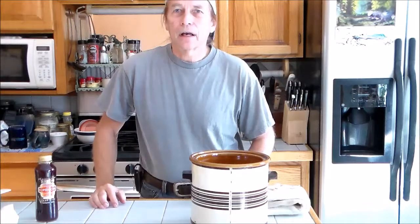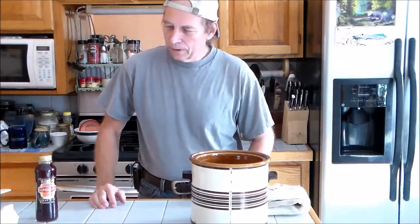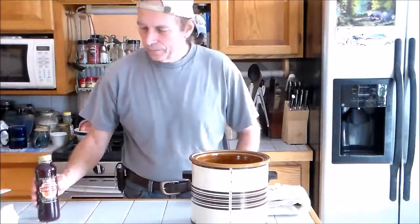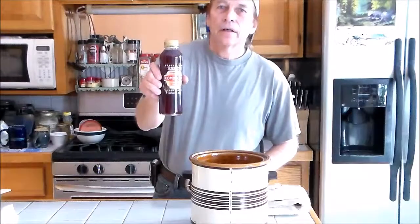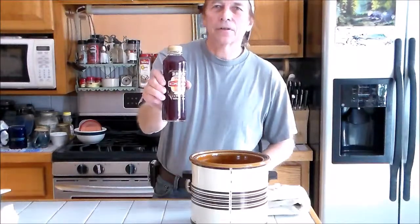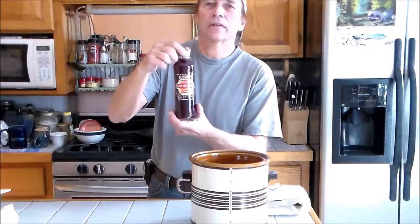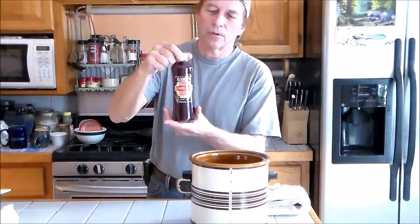Hello, my friends. Today I'm going to share with you how I go about making kombucha right here. This is what you can purchase in a grocery store. It costs about four dollars, almost four dollars a bottle.